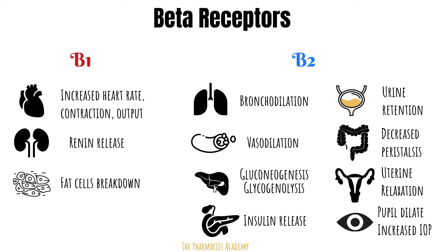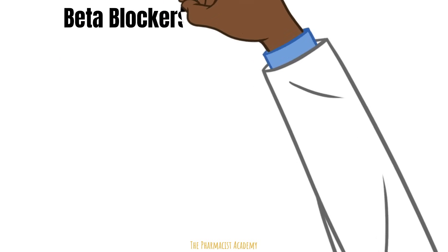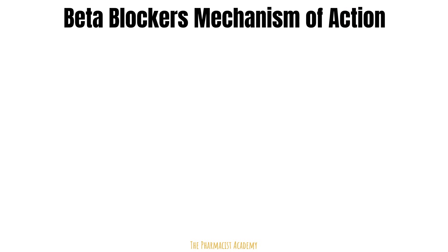Everything discussed so far is what happens in normal circumstances when epinephrine or norepinephrine binds to these receptors. Now let's look at what happens in these organs when beta blockers block these receptors — this will give us an idea of what disease states we can use them for, and potential side effects as well.